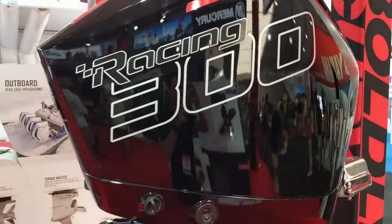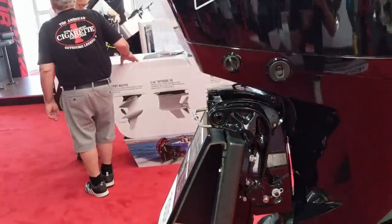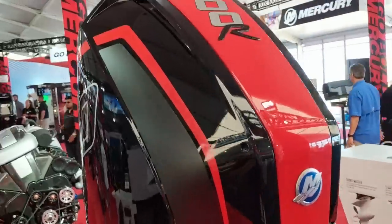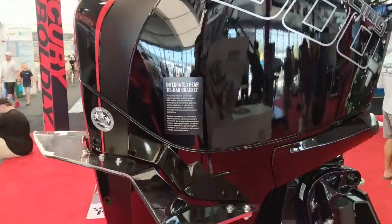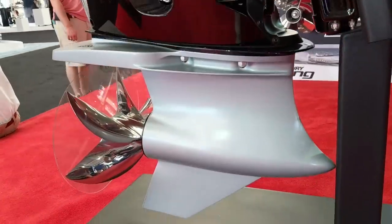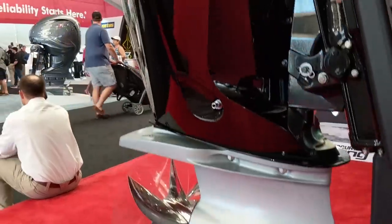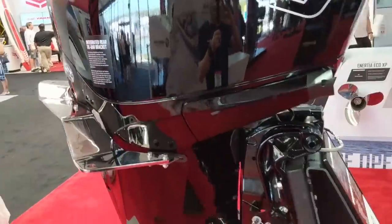The 300R is a big seller for Mercury Racing - this is sort of the sweet spot for them. The horsepower fits a lot of boats - single engine, twins - super versatile. The 450R school is great, but it's nice to have a naturally aspirated engine like this. It outsells the 250R about 10 to 1 apparently, so you get a lot of bang for your buck. It's got the larger Sportmaster wing plate. Very cool engine.